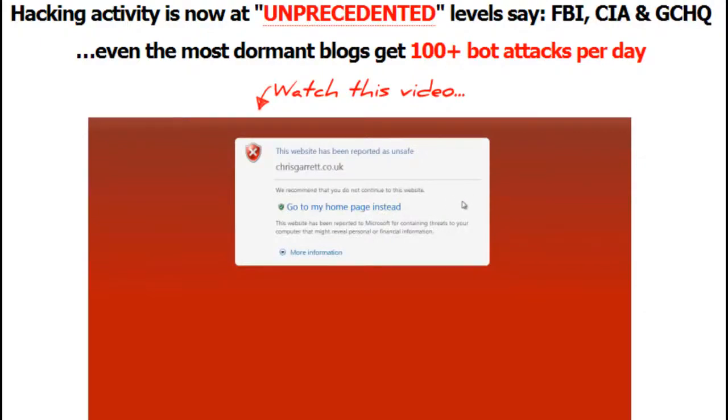Blog Defender also lets you charge to secure customers' websites, charge a professional annual fee to secure clients' websites, learn how to spot unsecured sites, and profit from the very first customer.